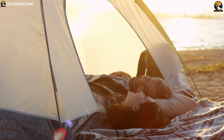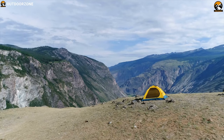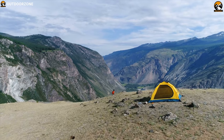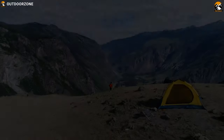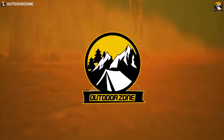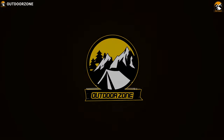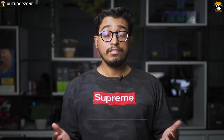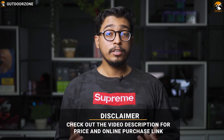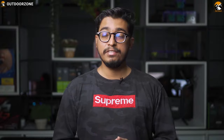If you are a thrifty outdoor enthusiast looking to save a buck without compromising quality, you've got to check out these 7 reviews of backpacking tents. Check the video description for the links to the products. Don't forget to subscribe as it will help us grow. Now let's enjoy the video.